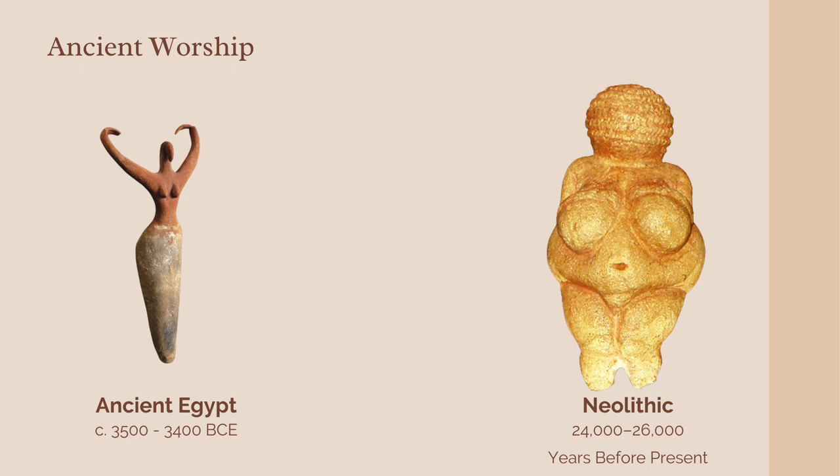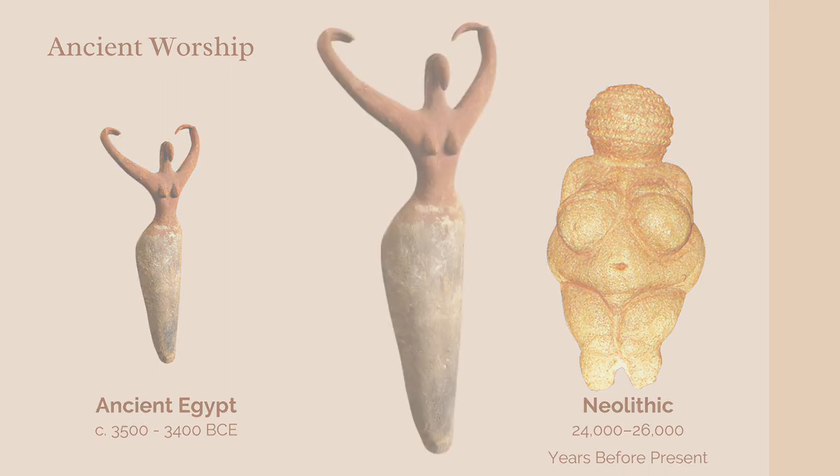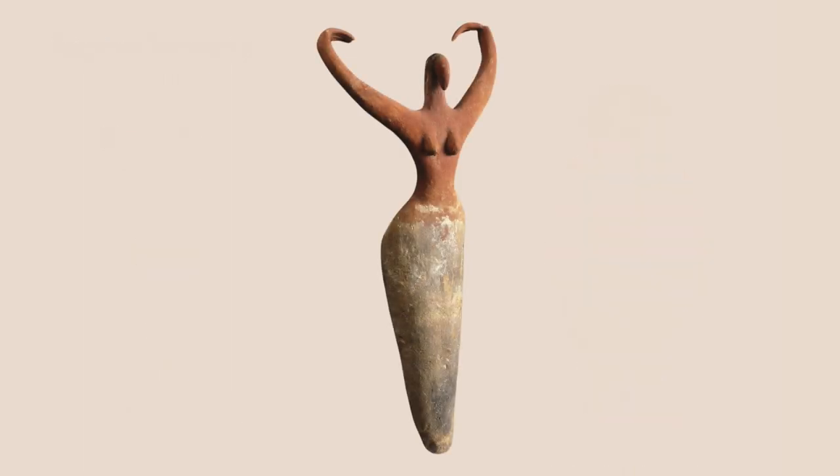Despite these very human-like features, the woman has a bird face. This is quite unusual, but could be an early representation of a goddess, because many Egyptian deities had animal features. Thousands of years ago, this female figure was created to depict some form of worship. Today, she stands proudly in the Brooklyn Museum, teaching people about the wonders of ancient Egypt.